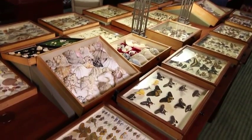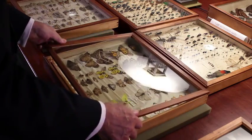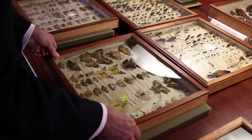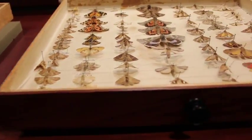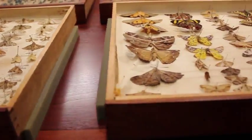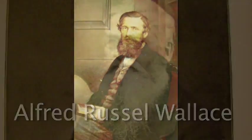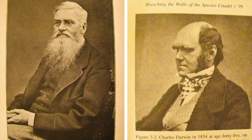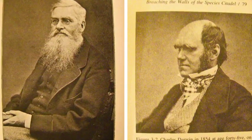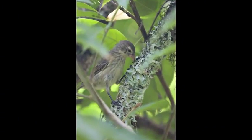A window into our understanding of how living things come to be. Once hermetically sealed and kept intact for nearly two centuries, 26 drawers labeled A to Z contain pieces of a biological puzzle, assembled by 19th century British naturalist and field biologist Alfred Russell Wallace. Wallace today is considered the father of biogeography and co-founder with Charles Darwin of the theory of evolution by natural selection, both building blocks on which modern biological science is based.